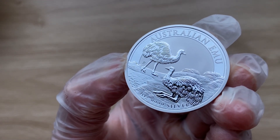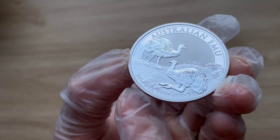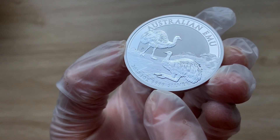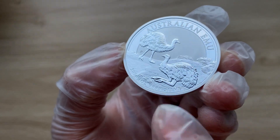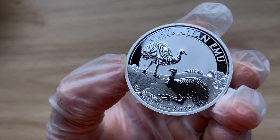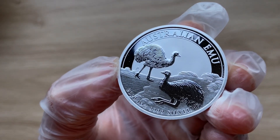And it does have the year date 2020, the weight is one ounce, purity four nines fine silver. Alright, this is a mintage of just 30,000, so grab yours while it does last.